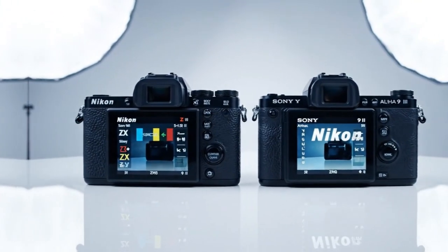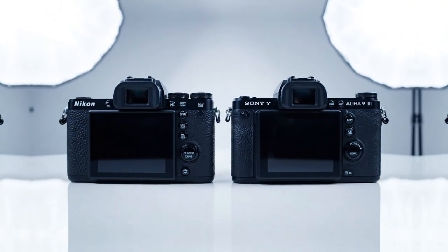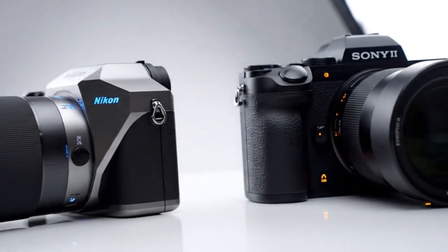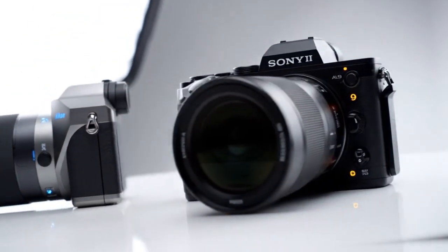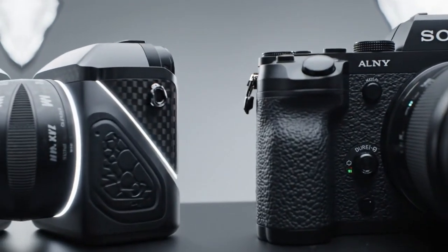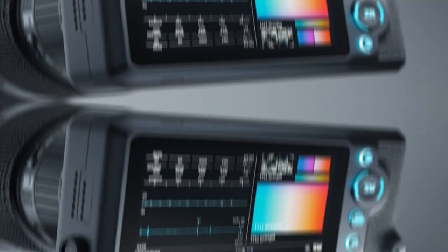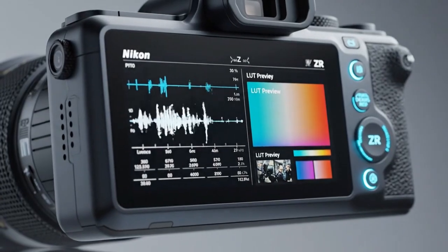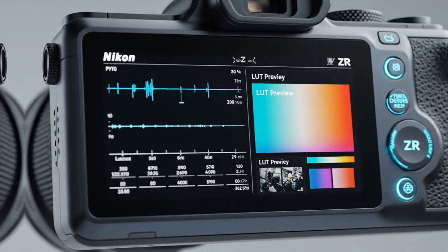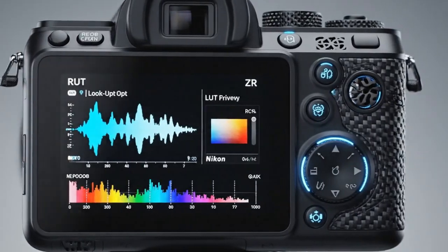When I first saw the Z8, I thought I would hate the body. It looked way too big and bulky — I was coming from smaller systems like Fujifilm and Sony. But after 12 months of use, I actually enjoy how it feels. The grip is comfortable, and the body is built like a tank. It is made from a magnesium alloy that feels very solid in the hands. While it is chunky, that size adds a nice balance. Sometimes smaller cameras feel like they don't have enough meat on the bone. With the Z8, you can fully grip the camera with confidence. It feels like a serious tool designed for hard work.